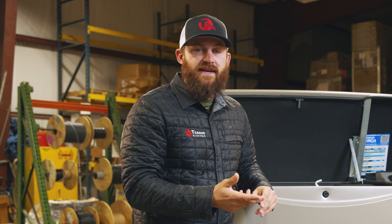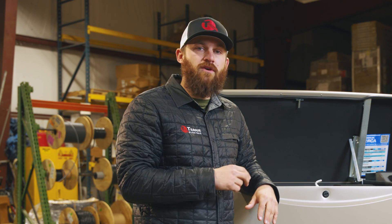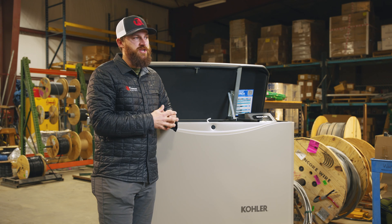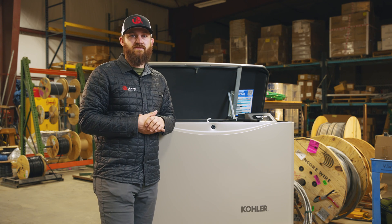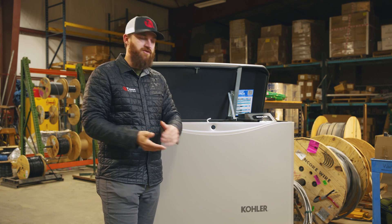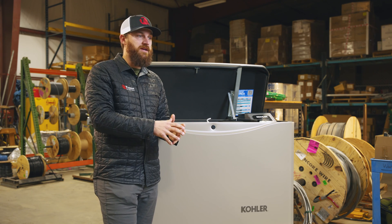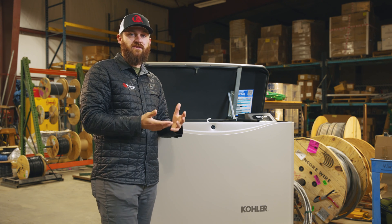If you don't have the budget for an ATS system with a standby generator, or you simply don't need that much power, you can go with a portable generator. Portable generators come in different sizes, anywhere from 3,500 watts up to 12,500 watts, which is equivalent to about a 50-amp breaker. A portable generator is going to cost a lot less — both for the unit itself and the setup — compared to a standby generator with an ATS.